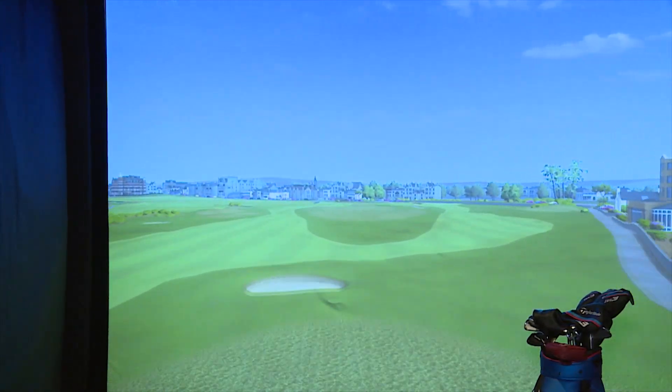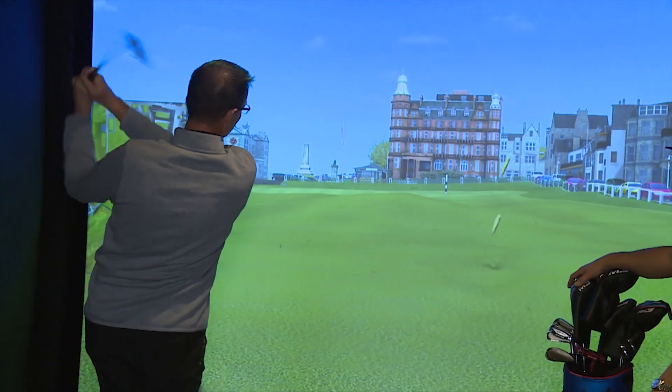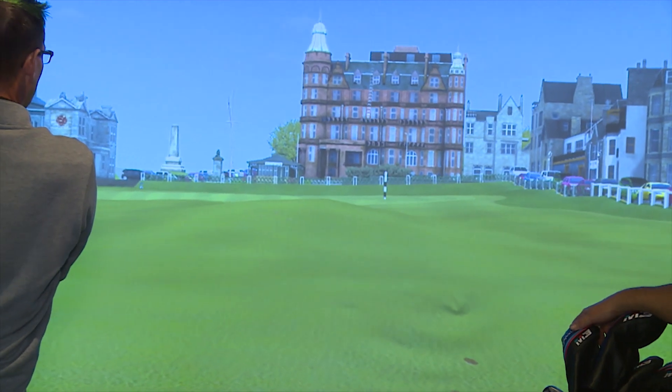We can go to St. Andrews, we can go to Whistling Straits, all over the place. They can learn pre-shot routine, on-course strategy, hit shots, practice, shape shots around trees. This is the ultimate — I hate to say it — man golf cave. And women too, right? That's right, it's everybody's cave now.